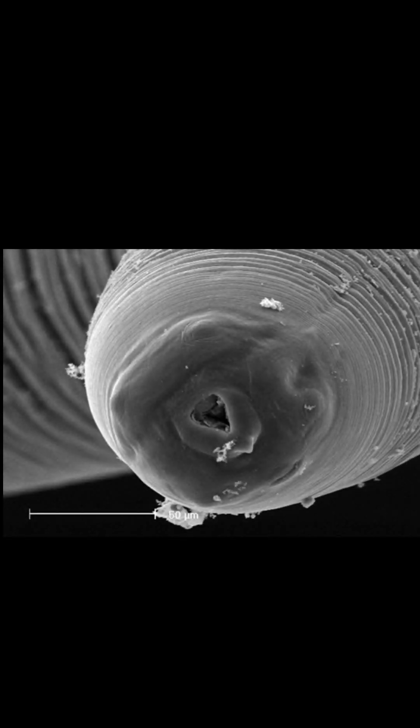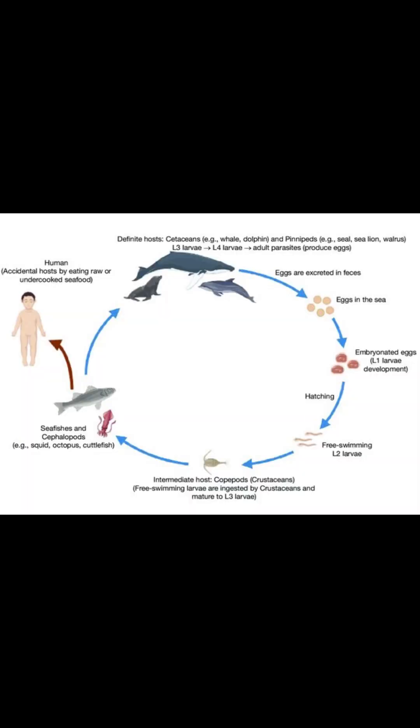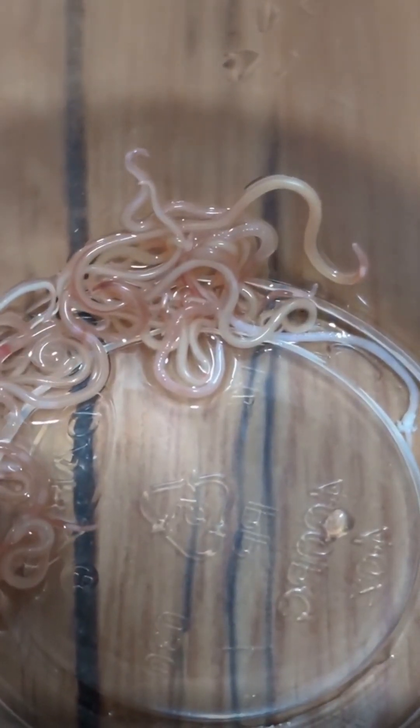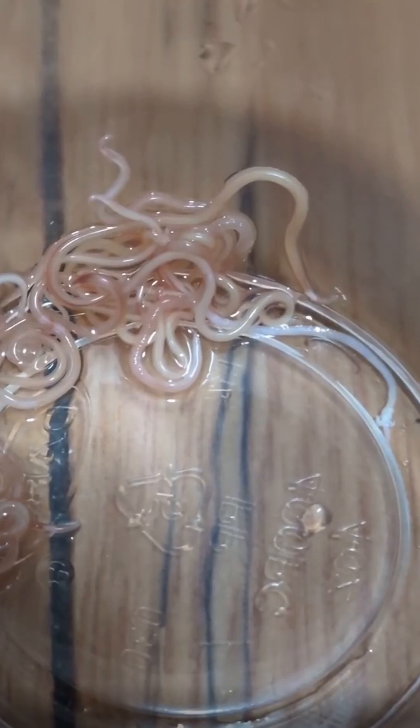However, if someone does unintentionally eat live worms, these worms can cause intense pain and irritation as the worms will try to penetrate the stomach lining. Fortunately, though, these parasites tend to be self-limiting, and symptoms will typically resolve within a few days as the worms are unsuccessful at actually penetrating our gut lining.